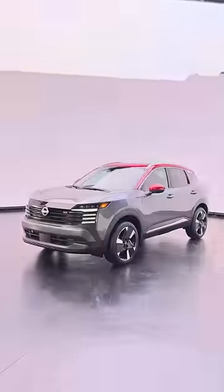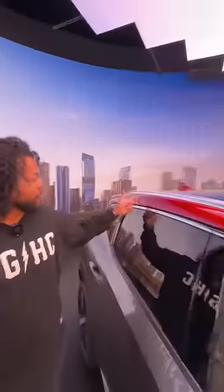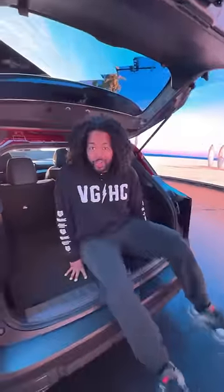Behind me is the new Nissan Kicks, and this thing kicks. Because the Kicks is designed to be a city car, it's still compact but it's gotten a little bit bigger to make it more practical. You get different colored roofs — red, silver, or black. There are lines that float all the way down the hood, new headlights, and the taillights look cool too. And even though it's a small car, you get a really good amount of trunk space.